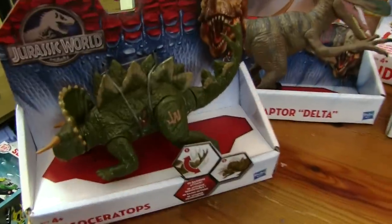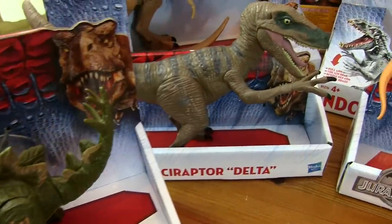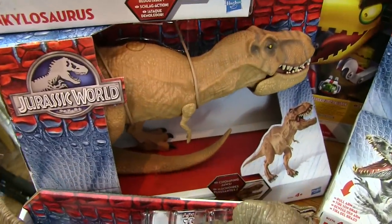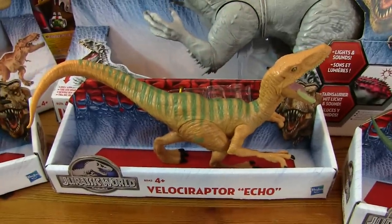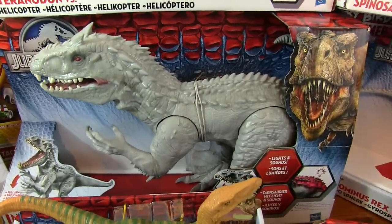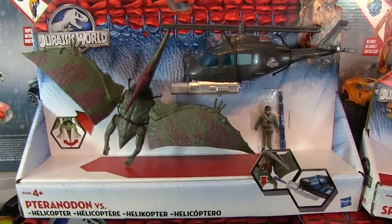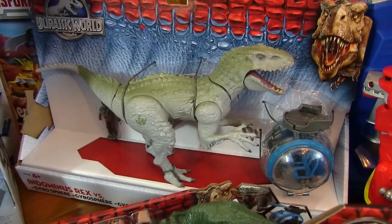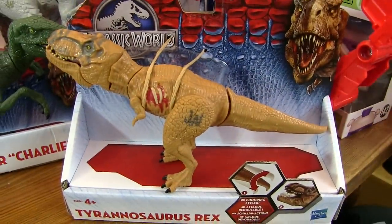Can you remember what this guy is called? Stegoceratops. And we've got Velociraptor Delta, Velociraptor Delta, we've got T-Rex, and we've got Ankylosaurus. We've got Velociraptor Echo. We've got the invented dinosaur Indominus Rex — that's the biggest one. We've got Pteranodon, Spinosaurus, another Indominus Rex, Velociraptor Charlie, and a little T-Rex.